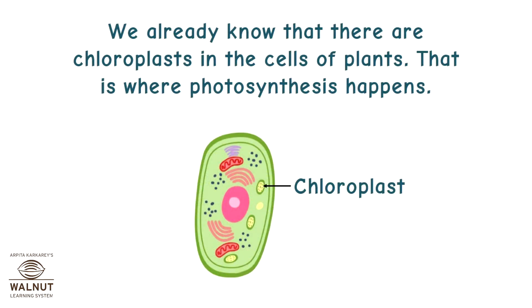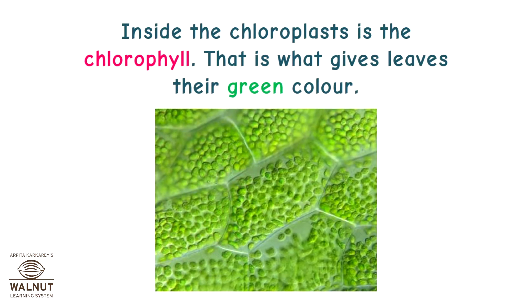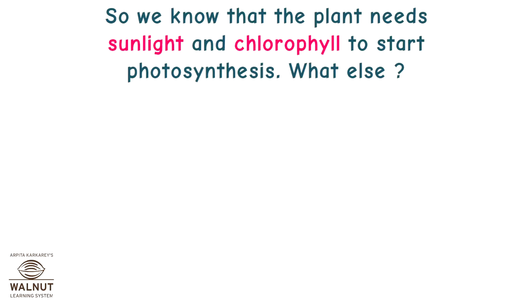We already know that there are chloroplasts in the cells of plants. That is where photosynthesis happens. Inside the chloroplasts is the chlorophyll — that is what gives leaves their green color. The chloroplasts are the magic that can grab energy from the sun's light and start the food-making process. So we know that the plant needs sunlight and chlorophyll to start photosynthesis.